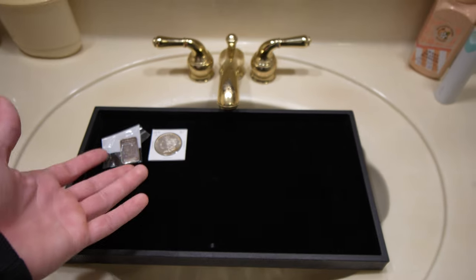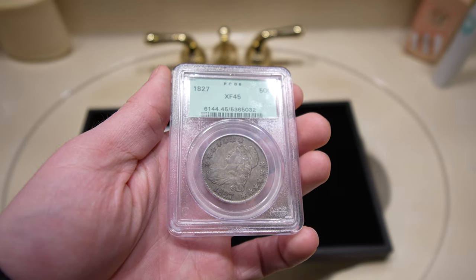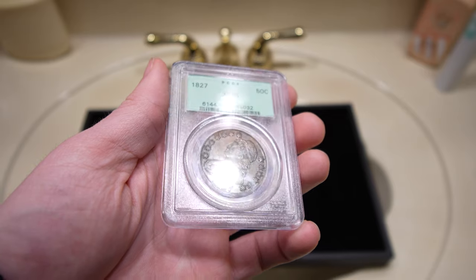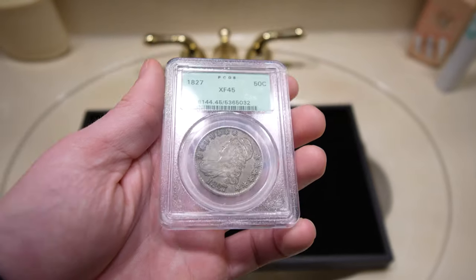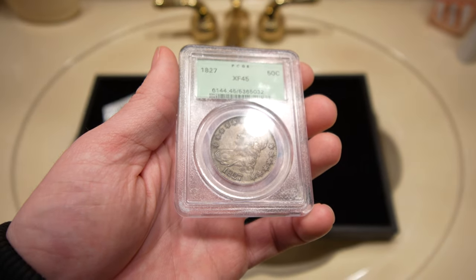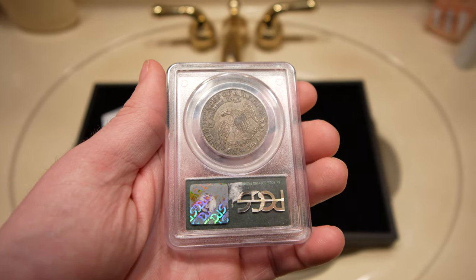We have this 1827 Cap Bust half dollar. This one, along with another coin I'll show at the end, just walked right into the shop. There was a dealer there selling it to the shop owner, and he said, 'Hey Drew, do you want to make a few bucks?' and ended up showing us this coin. A few little scuffs on the holder — have to fix that up a little bit — but most likely a coin we're going to send to CAC. Just perfect, wholesome, original — a beautiful coin.